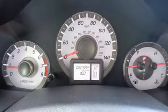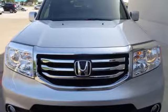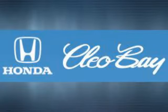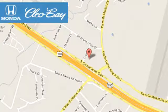Test drive this sophisticated, yet hardy 2013 Pilot today. Cleo Bay Honda is one of the premier Honda dealers. We're conveniently located at 3907 East Central Texas Expressway in Killeen, Texas.